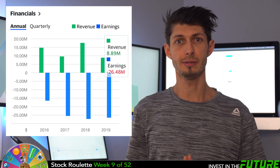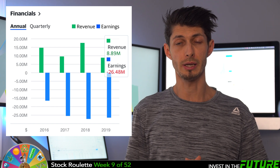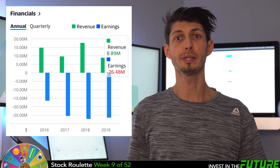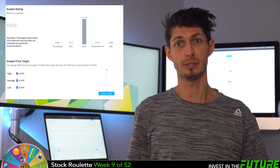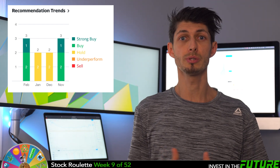Let's dive into some of their financials. The last reported revenue for fiscal year 2019 was $8.89 million. With their aggressive reinvesting strategy back into the business, their earnings have actually gotten worse over the years, with a net loss of over $26 million in 2019. Analysts are not very up-to-date on price targets for this stock, but most give them a buy or strong buy rating, with a couple of holds and no sells.